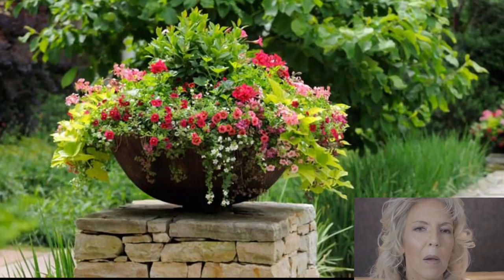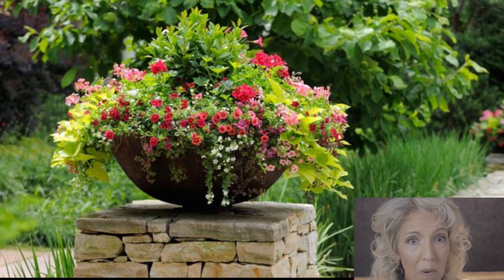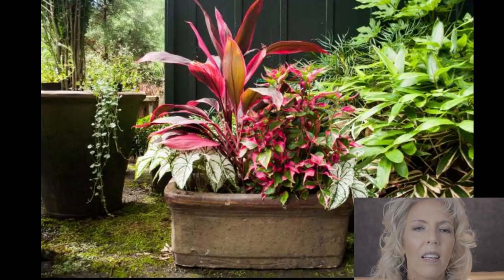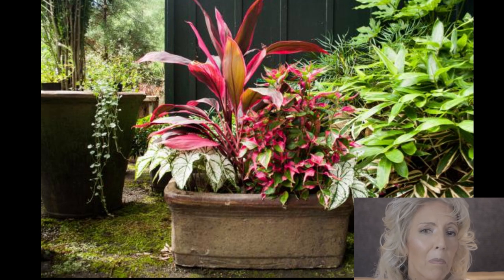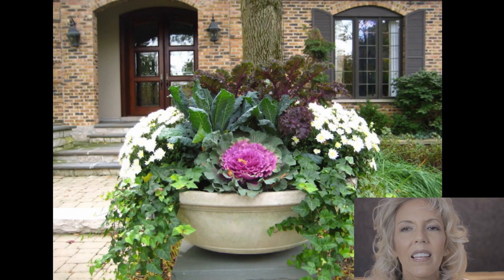Look at this example: landscaping is the front main focus, and the brick is the body in the background — a supportive role. Here's another example: landscaping is the main emphasis, and the brick is the clay pot. And three: landscaping is the showpiece, the main attraction, and the brick is the natural background.